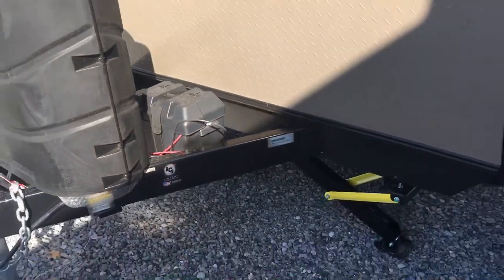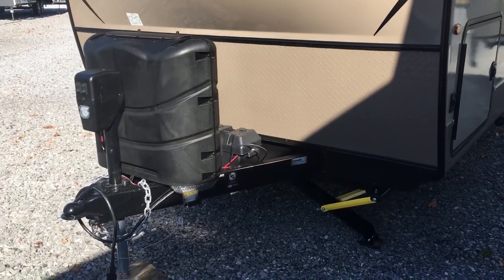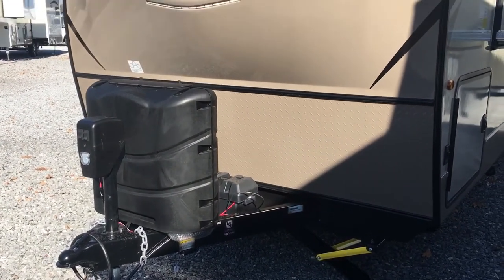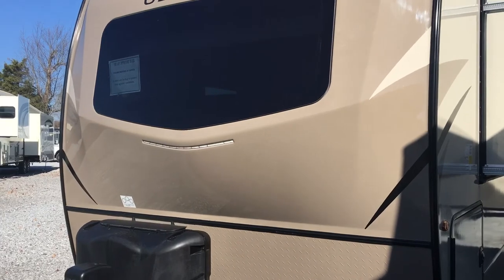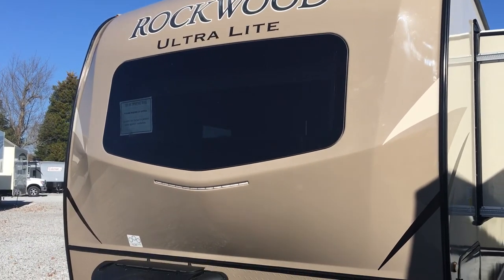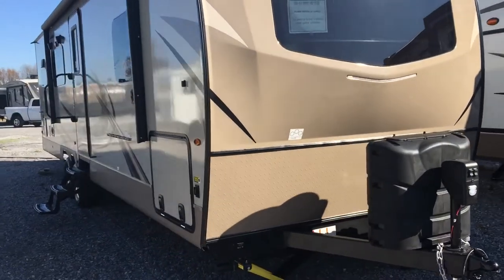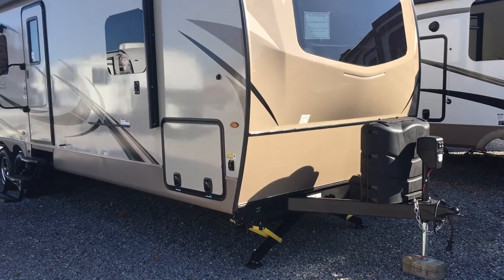The front cap has diamond plate on the lower portion as a rock guard. There are 30-pound LP bottles, an electric tongue jack, and that front window curved to match the front cap — a really cool modern look on the front of this unit. Electric jacks all the way around as well.